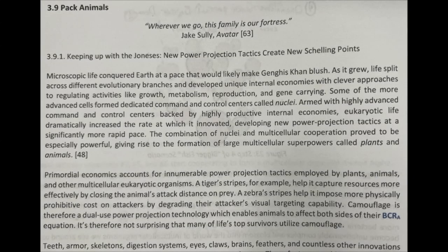Chapter 3.9: Pack Animals. "Wherever we go, this family is our fortress." — Jake Sully, Avatar. Reference 63.